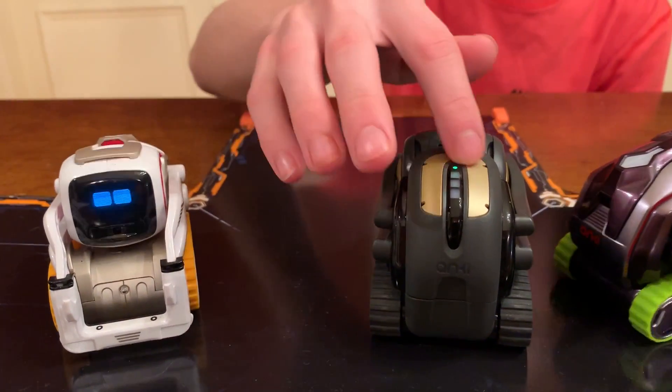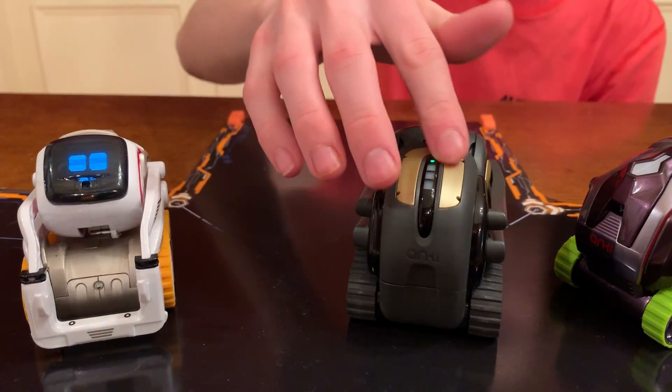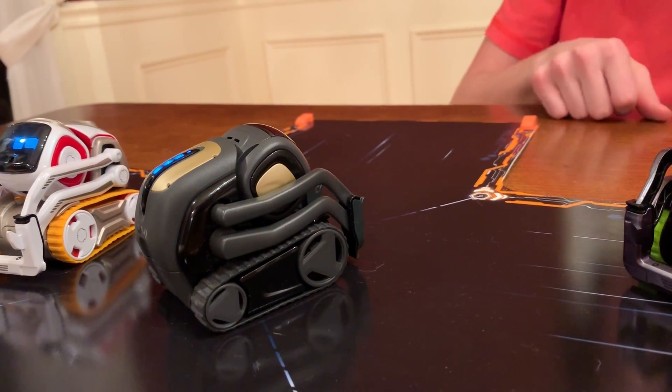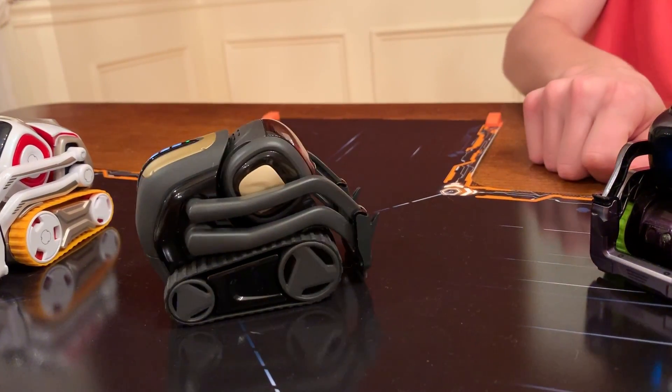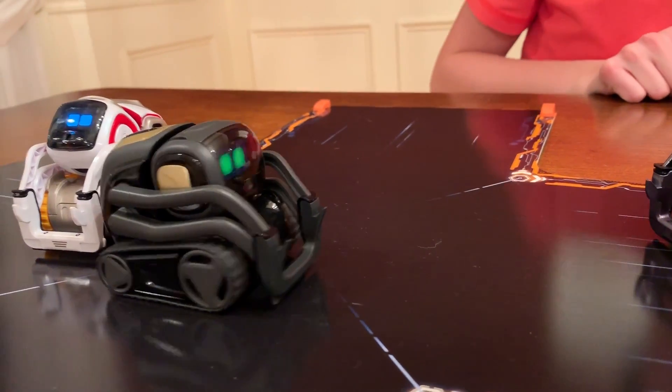Are you petting him? He's powering — a robot version of purring. Hey Vector, give me a fist bump. There it is — fist bump! Nice. I think he liked it.